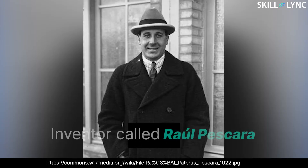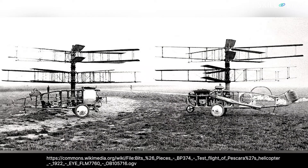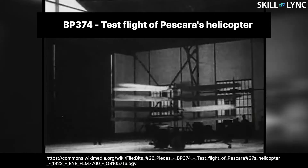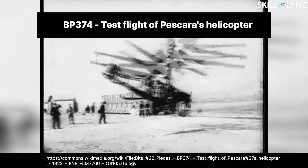Bigger strides were made in helicopter development in the early 1920s when the British government funded an Argentinian inventor called Raul Pescara to develop three prototypes. His first prototype was developed in January 1924, but it was severely underpowered and was not able to lift its own weight off the ground. His second and third models fared much better, maintaining powered flight for a much longer duration. The third model was coupled with a 250 horsepower radial engine and was able to maintain powered flight for over 10 minutes.